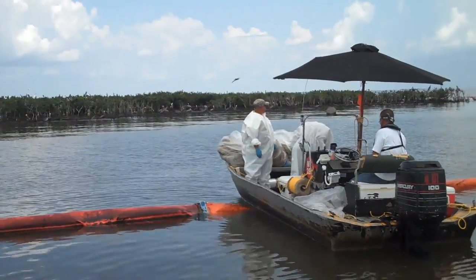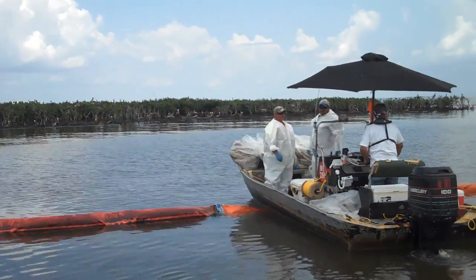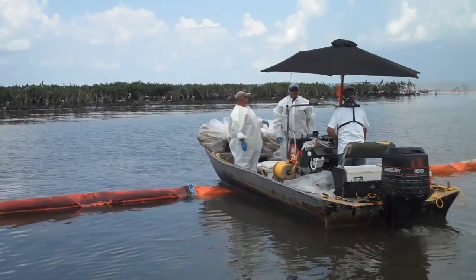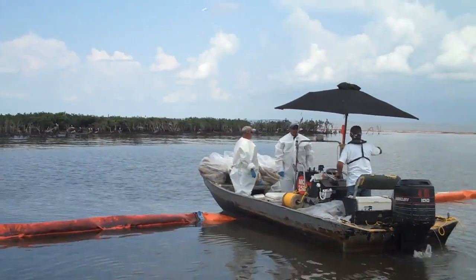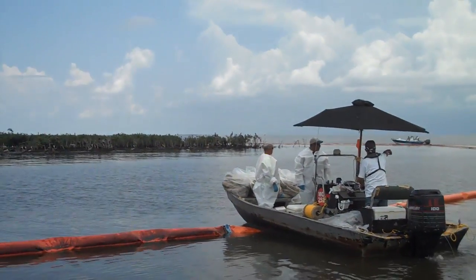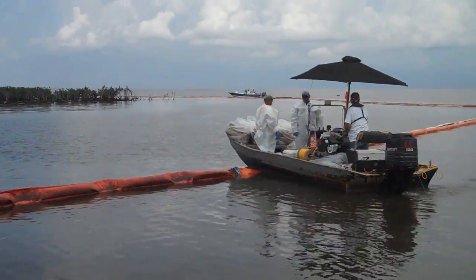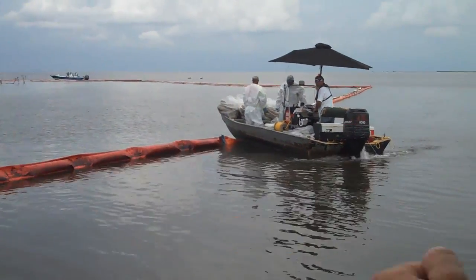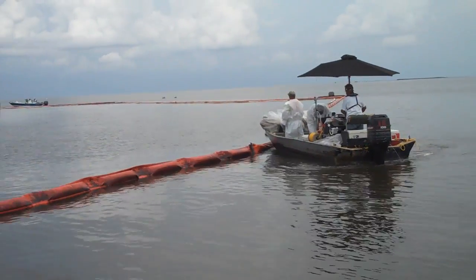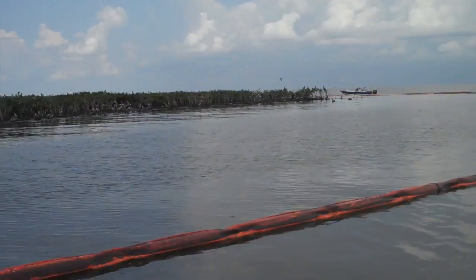These guys have done a really good job of keeping the boom maintained. Some of the storms pushed some of the material on shore and washed a lot of the absorbent boom onto the shoreline. They were initially removing some of that stuff by hand, causing a lot of disturbance. Now we've got them using boat hooks and other means to remove that stuff from the boat without having to go ashore — we can actually do it from a fair distance.